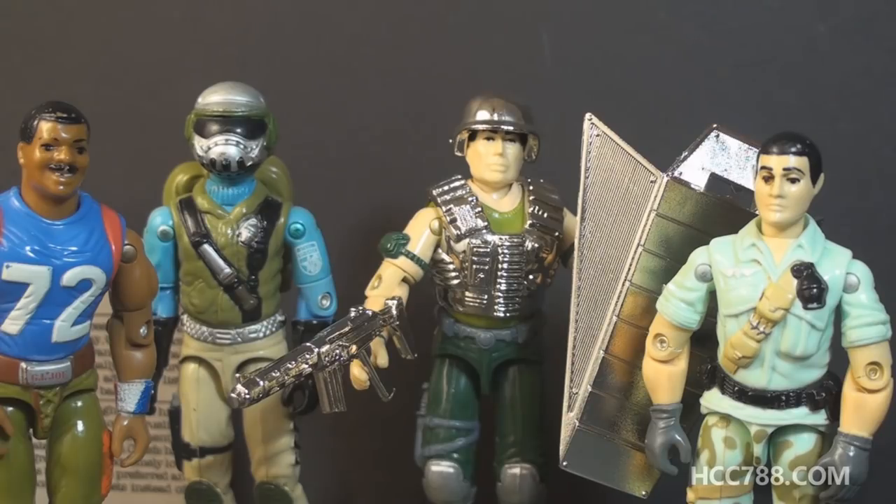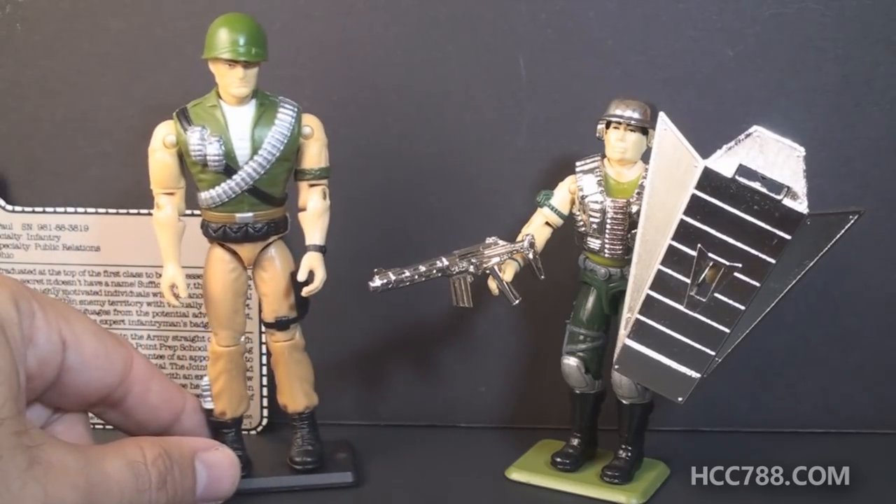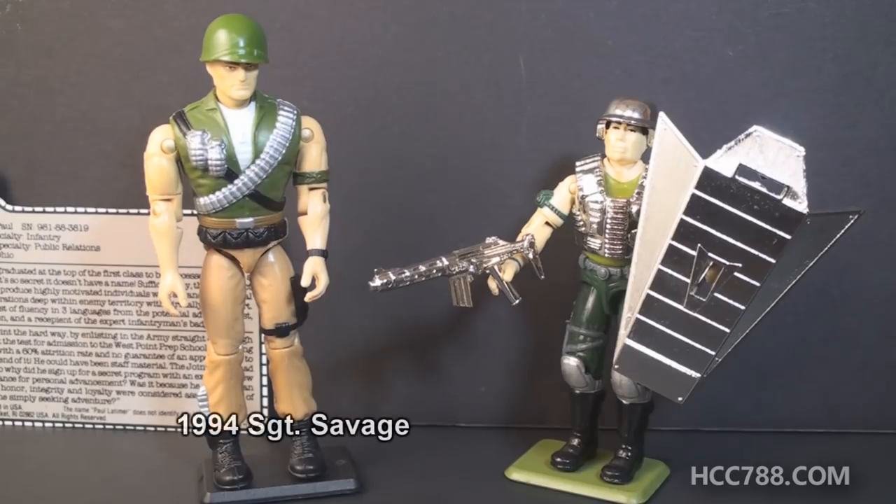1987 was a great year for mail-away exclusives, giving us Star Duster, Steel Brigade, and the Fridge — excellent. After all these awesome mail-away figures, GI Joe fans in 1988 eagerly awaited the exclusive mail-away figure for that year, and they got Super Trooper. Despite the name and the shield, Super Trooper is not a complete ripoff of the world's most famous super soldier, Captain America — just mostly a ripoff.